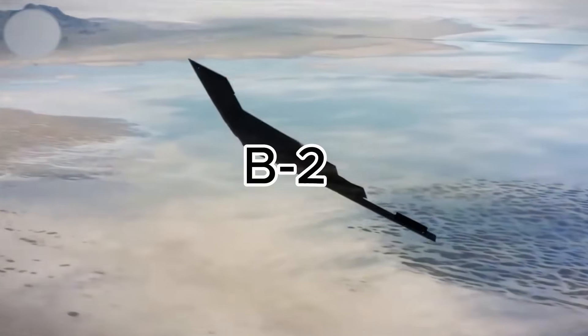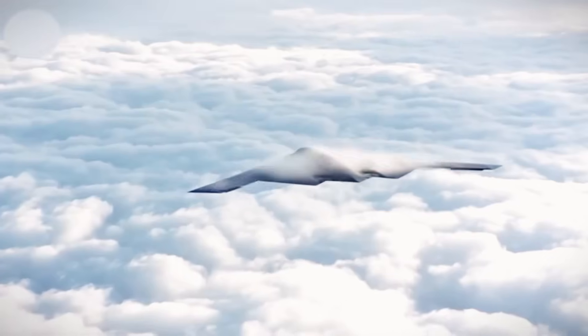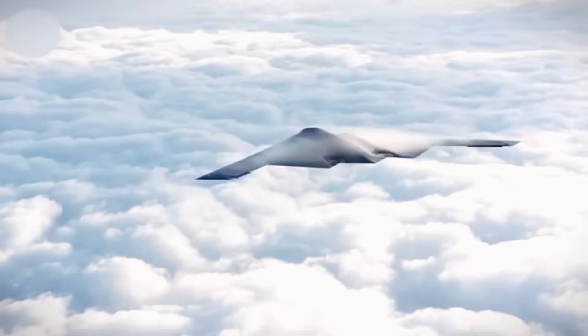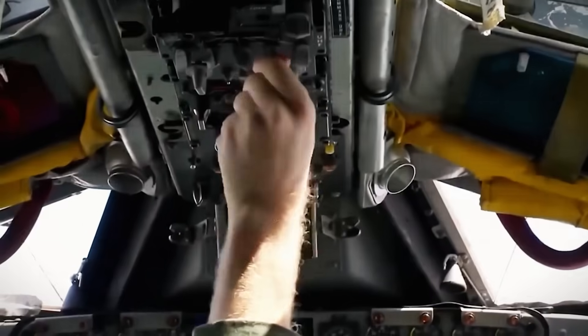The B-21's size, speed, engine type, weapons, sensors, and stealth technology are all highly classified. What is known is that it boasts advanced stealth features, including smooth edges and cockpit windows designed to minimize seams and evade radar detection. It's capable of carrying nuclear weapons, making it a potent asset for the U.S. military.